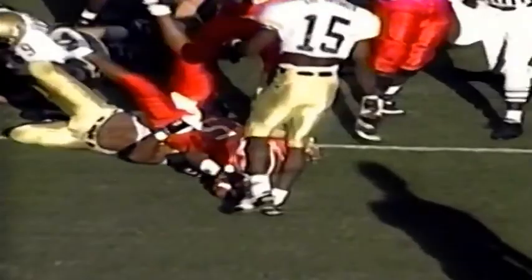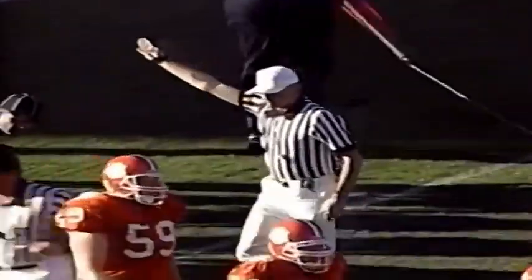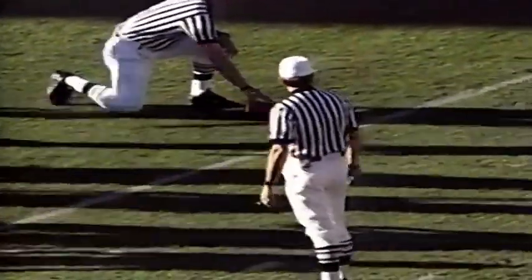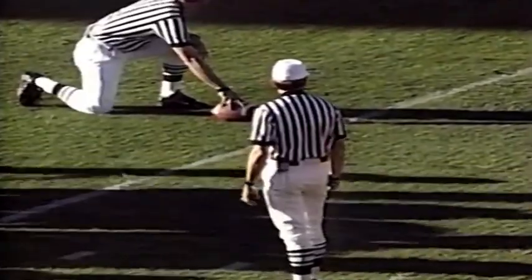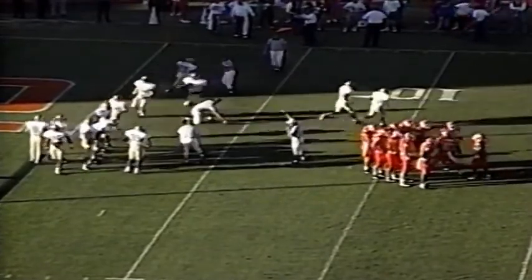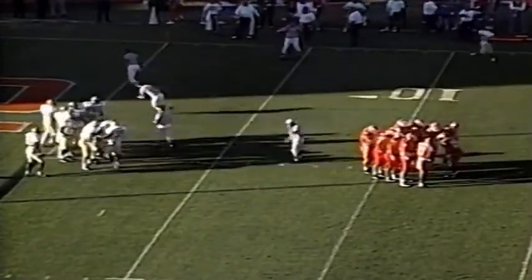Jamel Cox, the outstanding linebacker, makes the stop. Cox leads the Atlantic Coast Conference in tackles with 112 this season. Clemson first and goal at the four-yard line. They've been very effective in these situations — ten times they've been here: eight touchdowns, a field goal, and a turnover.